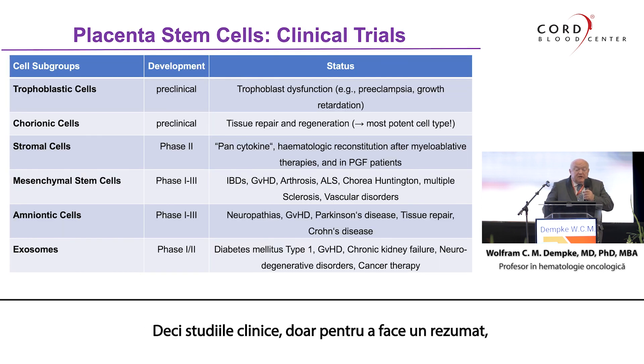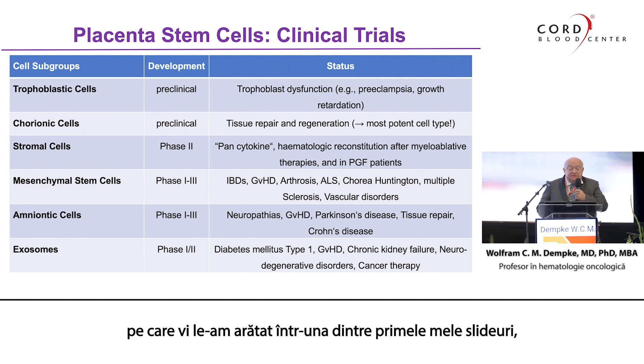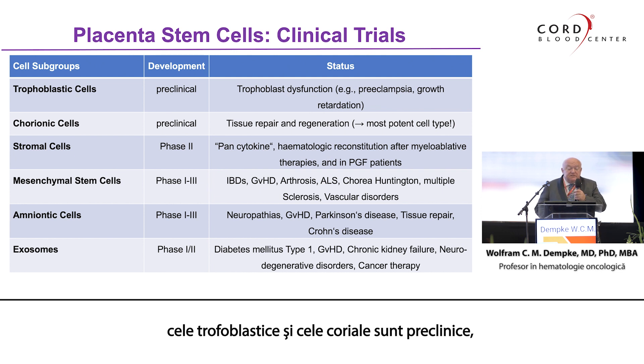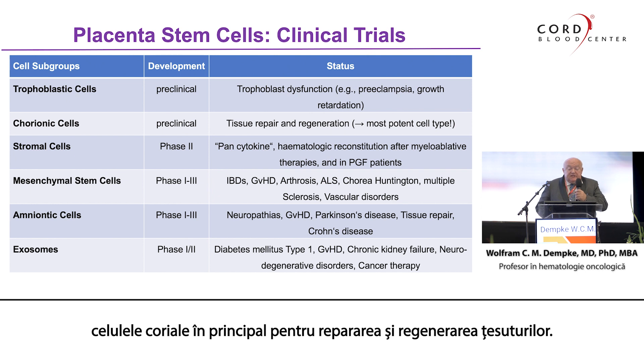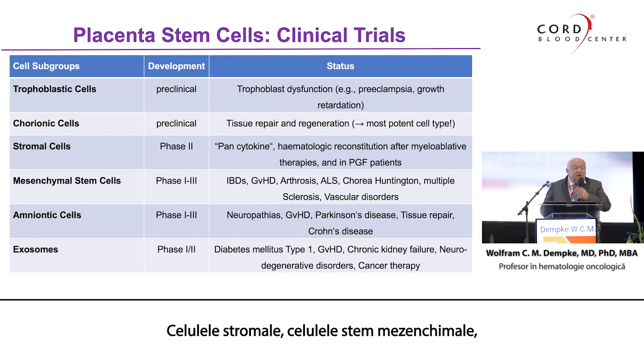To summarize the clinical trials: when we look at the cell populations shown in one of my first slides, the trophoblastic and chorionic cells are still preclinical — not in clinical trials yet. Trophoblast cells from the placenta can be used to treat preeclampsia and growth retardation. Chorionic cells are mainly for tissue repair and regeneration. The stromal cells, mesenchymal stem cells, amniotic cells, and exosomes are in late-stage clinical development, even in phase 3.